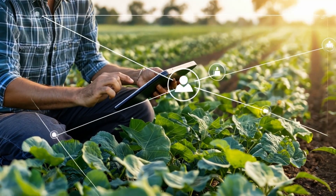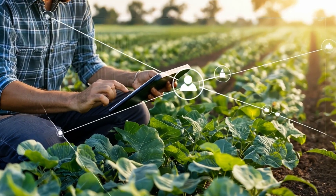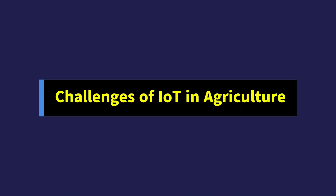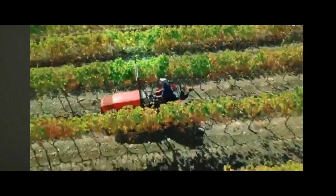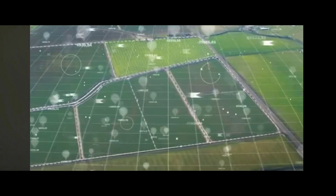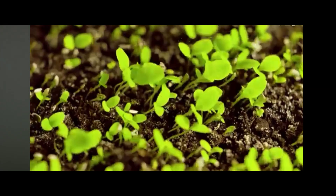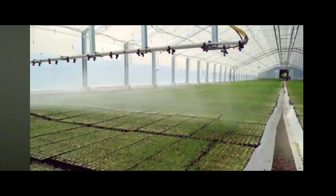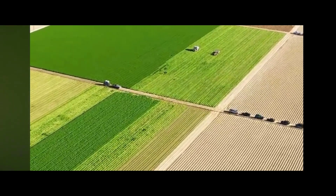However, with great innovation comes great challenges. Despite its benefits, implementing IoT in agriculture is not without challenges. Infrastructure gaps, high initial costs, and a reliance on consistent internet connectivity can hinder progress. Moreover, data security remains a major concern — farmers need assurance that their valuable data is protected as they navigate this technological landscape.